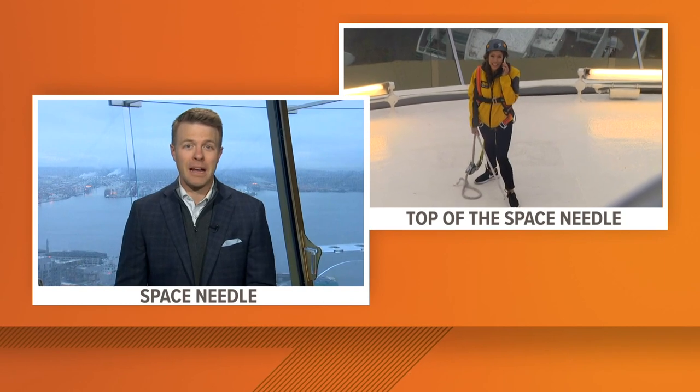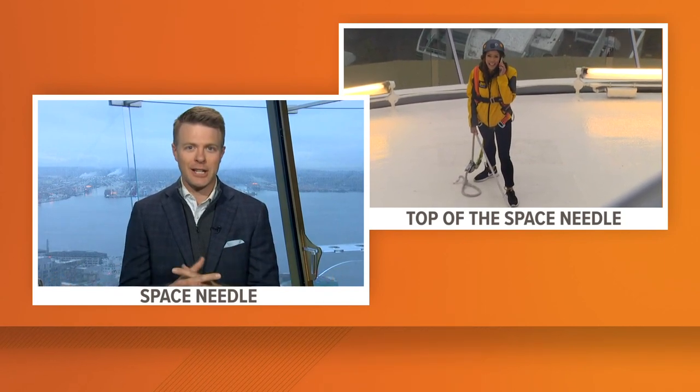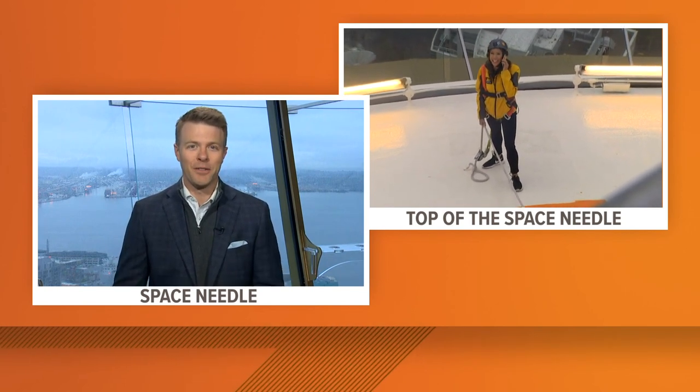All right, everybody, as promised, my partner Mimi Jung is up on the roof of the Seattle Space Needle, all harnessed in. Mimi, we've had some technical challenges to get you up there, but we wanted to make it happen as we talk about the new color that's about to become the top of the needle.